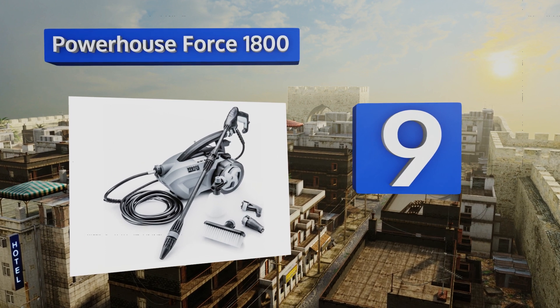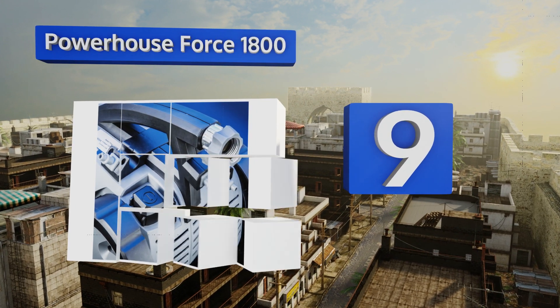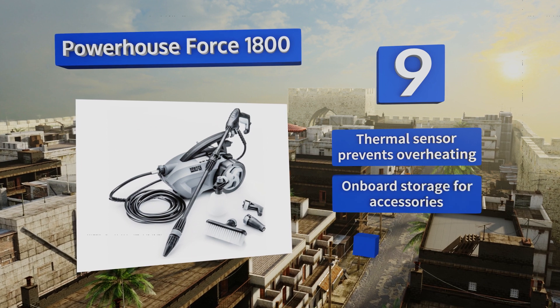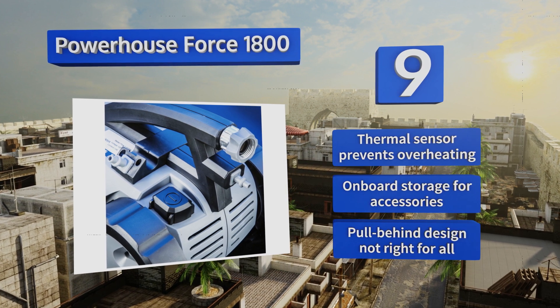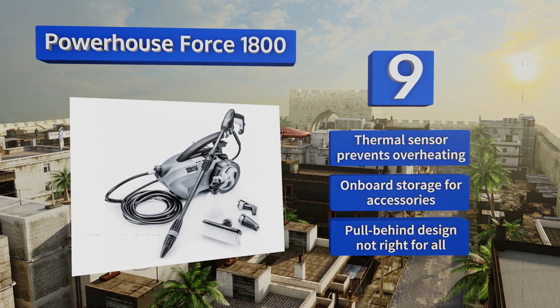At number nine, for a more traditional pull-behind option, check out the Powerhouse Force 1800. A nifty foot-toggled on-off switch makes operation a breeze, and the included nylon brush, soap dispenser, and extra nozzles make it an especially good value. It includes a thermal sensor that prevents overheating and on-board storage for the accessories, but its pull-behind design is not right for all.